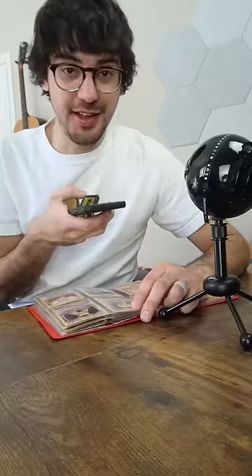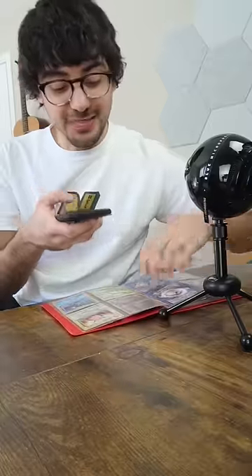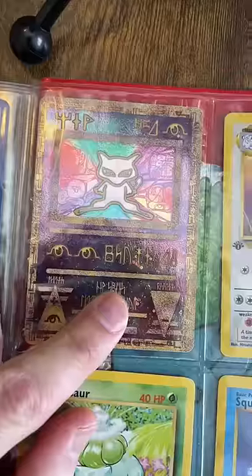Okay, now we're heating up. We've got Hypno and Alakazam holos, two more holo Gyaradoses, and then on to our last page — we've got a good one here. This is an Ancient Mew that's worth about $20 to $30.